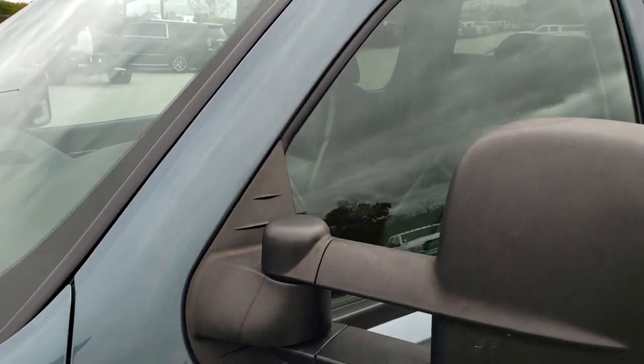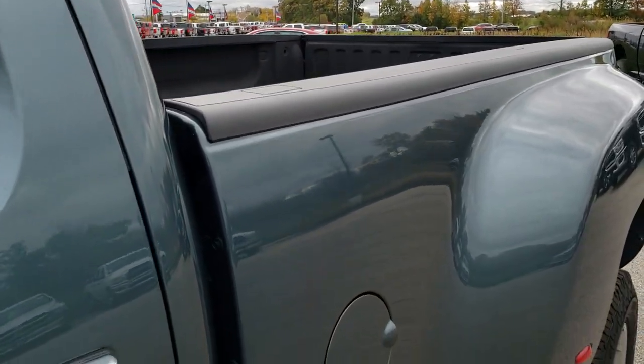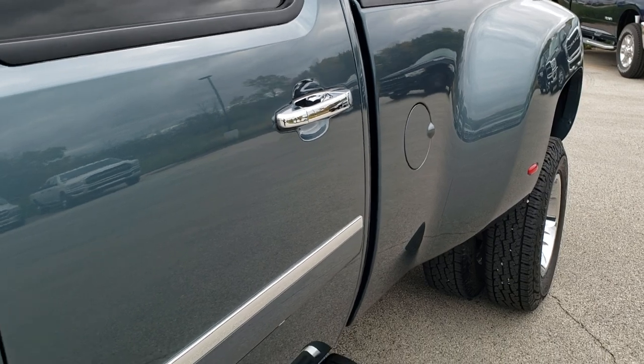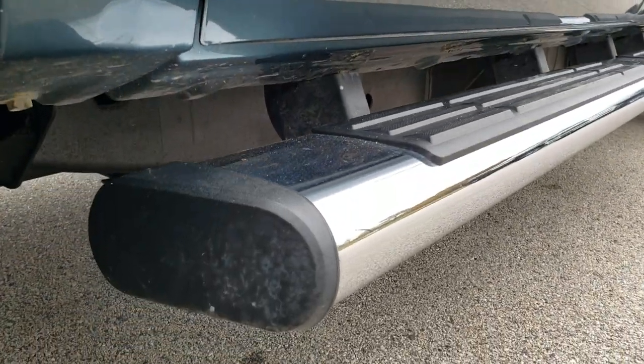We check everything — all the fluids and mechanical work — to make sure that everything is right, including a fresh oil and filter change. Stealth grey metallic is the color. We shoot all of our videos in 1080p, 60 frames per second, so if you have HD capabilities on your computer, tablet, or smart phone device, turn them on right now because it is like you are right here looking at the truck with me.